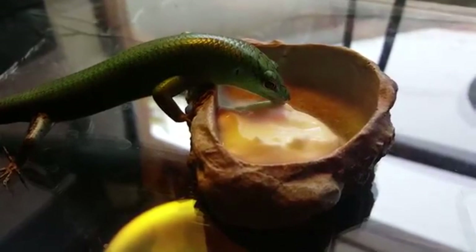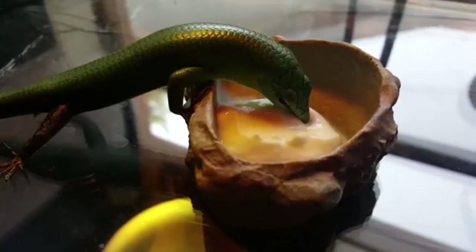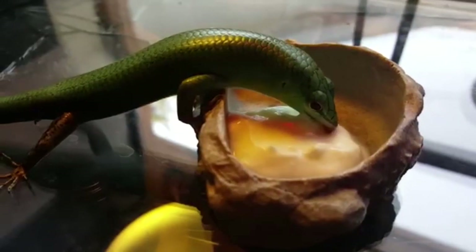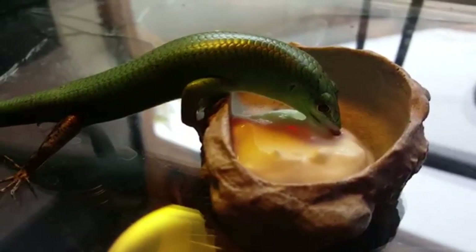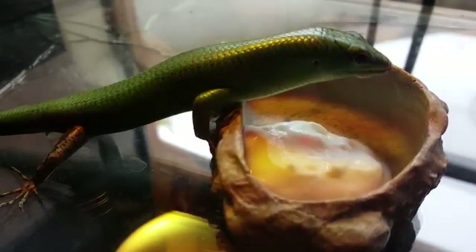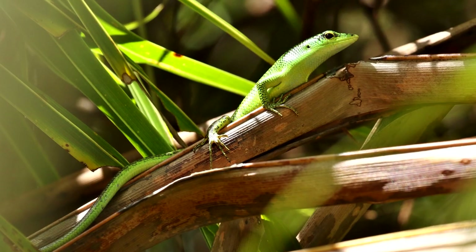Emerald skinks may drop their tails to escape predators, which can include other reptiles and birds. Some pet owners report these lizards may have semi-prehensile tails, and emerald skinks have been noted as able to use their tails as anchors to keep themselves attached to branches.